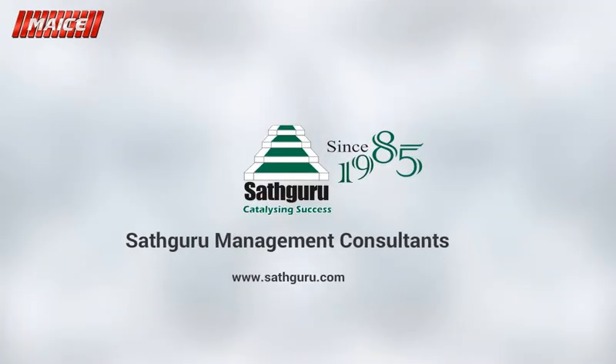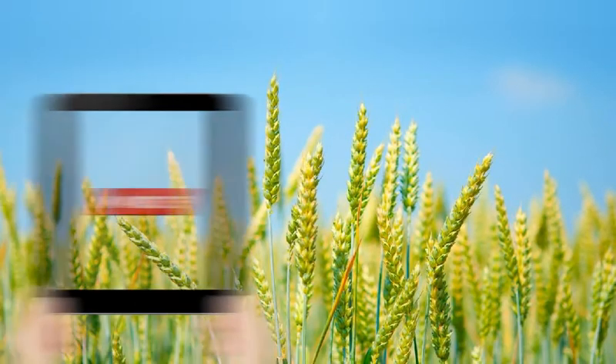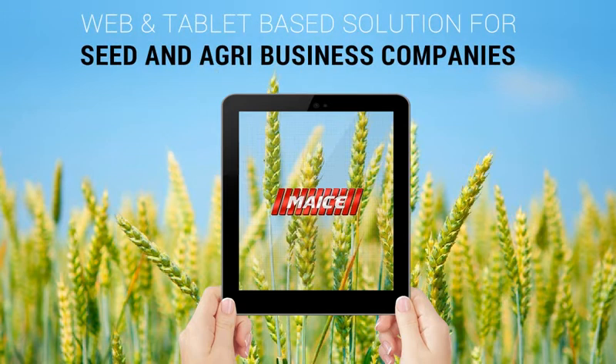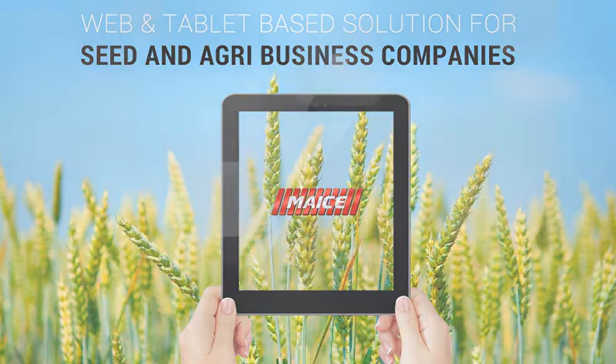MICE is a new dimension to support supply chain operations of global agribusiness companies. It is a combination of web and tablet solution designed for both agri and seed businesses, with a unique emphasis to provide a comprehensive support platform that harnesses the latest information technology advances.